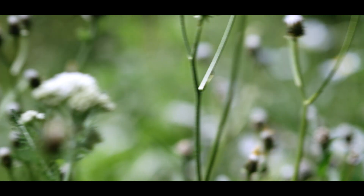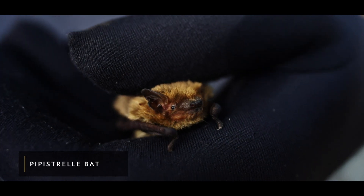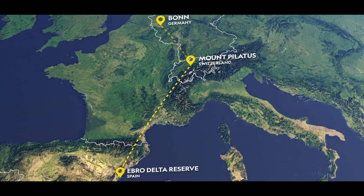This creates a rich feeding ground for an unlikely planetary hero — the pipistrel bat. Many pipistrel bats' migratory paths take them through Europe towards Spain.